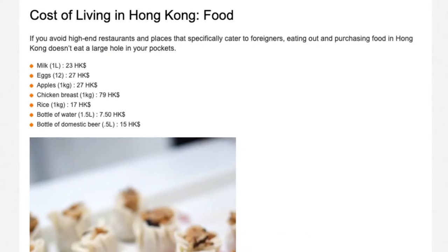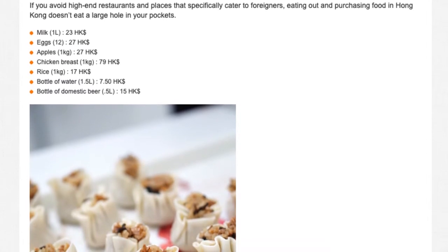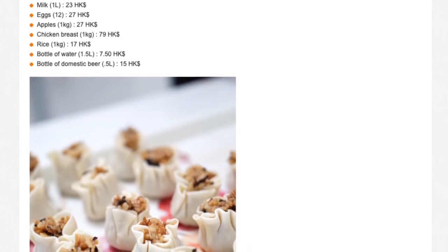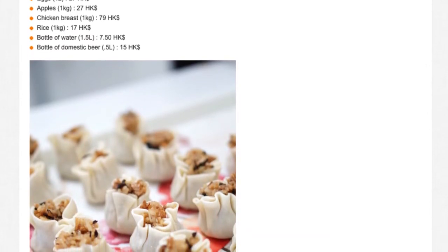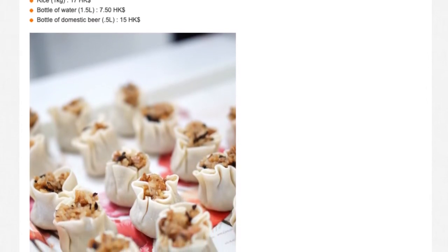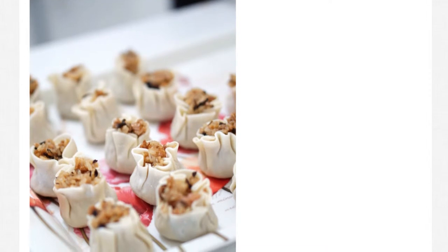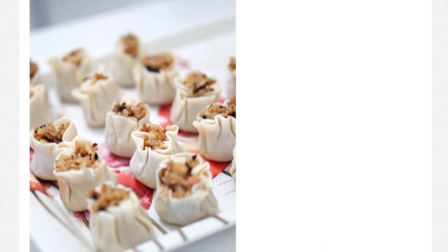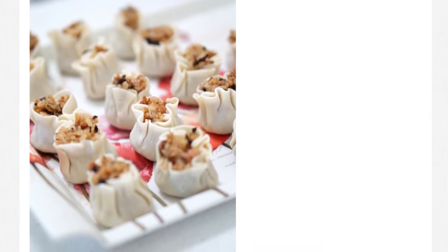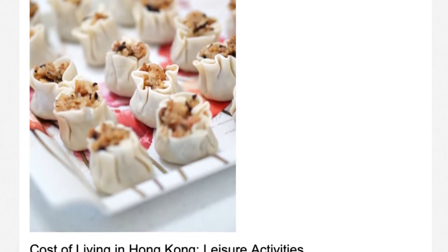Cost of living in Hong Kong — Food. If you avoid high-end restaurants that specifically cater to foreigners, eating out and purchasing food in Hong Kong doesn't eat a large hole in your pockets. Sample prices: Milk (1L) HK$23; Eggs (12) HK$27; Apples (1kg) HK$27; Chicken breast (1kg) HK$79; Rice (1kg) HK$17; Bottle of water (1.5L) HK$7.50; Bottle of domestic beer (0.5L) HK$15.